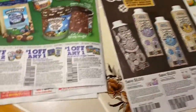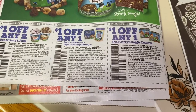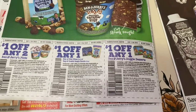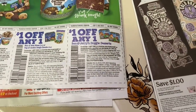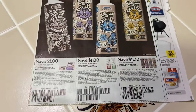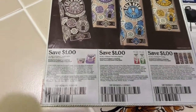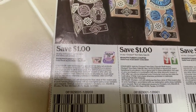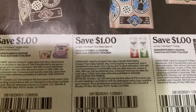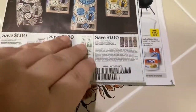$1 off any two Ben & Jerry's, $1 off one bag of cookie dough chunks or pint slices, and $1 off one doggy desserts — that one keeps tickling me because of a conversation I had with a Publix cashier who thought I was buying it for myself, which I was not. $1 off three Chobani — very fine print. $1 off one oat milk and $1 off one coffee — my guy likes the cold brew.